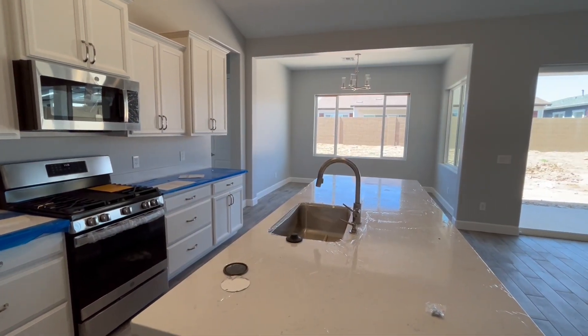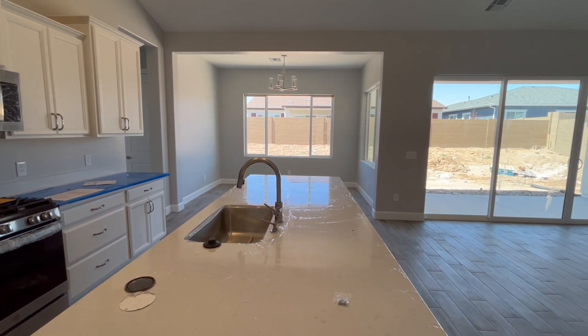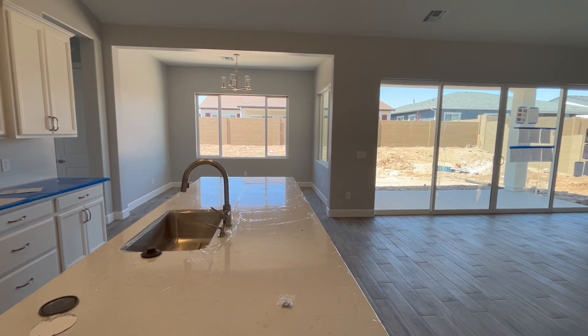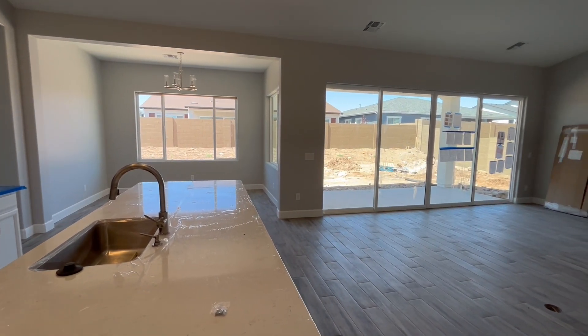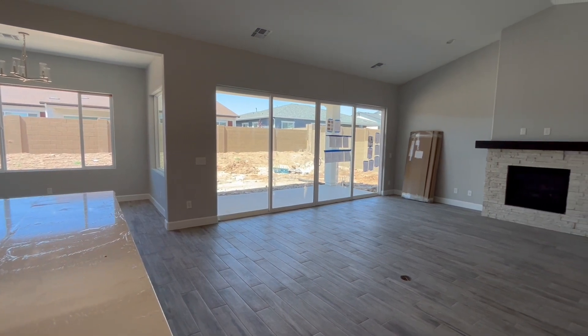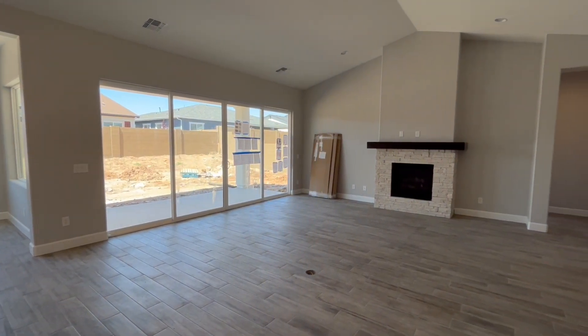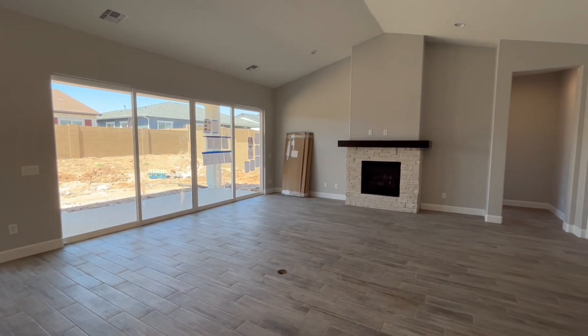We've also added several perks to this home, including a center gas fireplace, freestanding soaking tub in the owner's suite, gas drops at the laundry and barbecue areas, stone countertops, and upgraded tile and carpet throughout — and more. So call us now to make this home yours before it's too late.